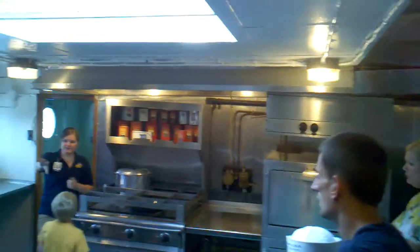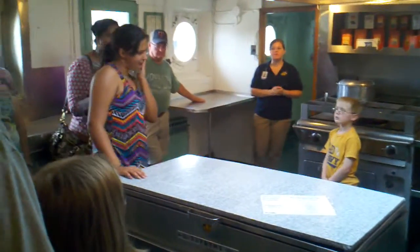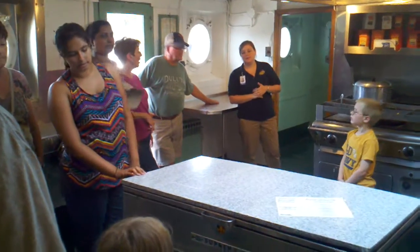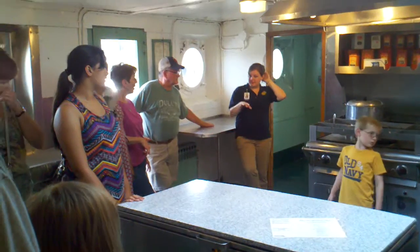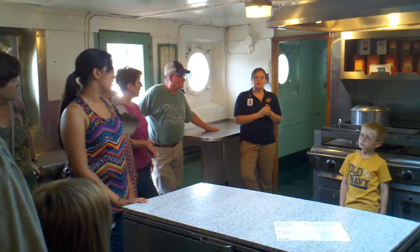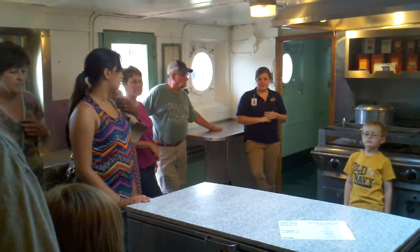This thing in the middle here is called the night lunch box. They would keep it filled with sandwiches or steaks if the guys wanted to heat them up on their own. So essentially, this allowed them to eat whenever they wanted. They didn't have to wait until mealtimes to eat, which is obviously very nice to have.